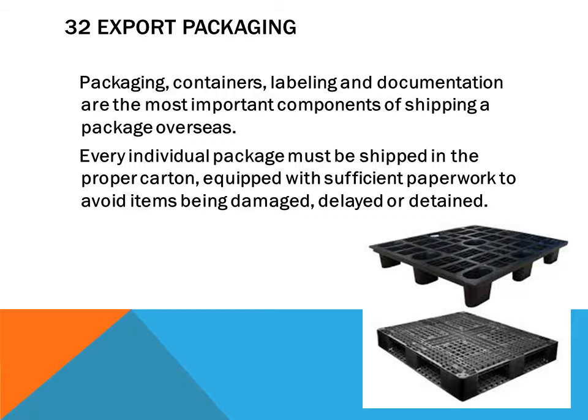Packaging, labeling, and documentation are the most important components of shipping a package overseas. Every individual package must be shipped in the proper carton equipped with sufficient paperwork to avoid items being damaged, delayed, or retained.